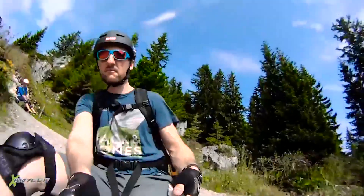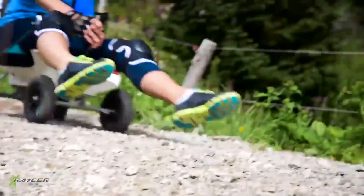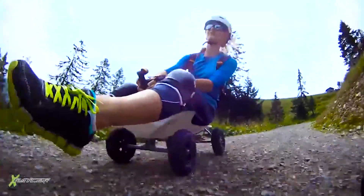Its 6kg weight and unique driving characteristics provide the feeling of riding just above the ground on a super-fast magic carpet.